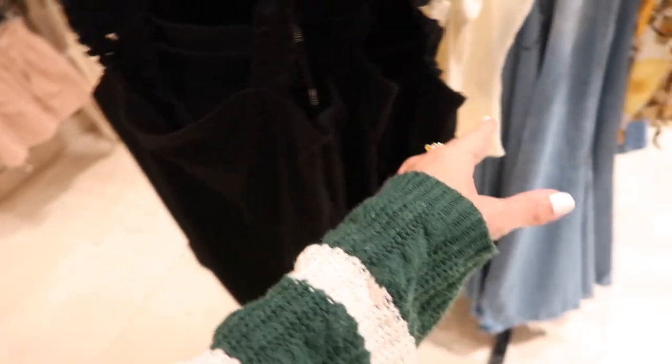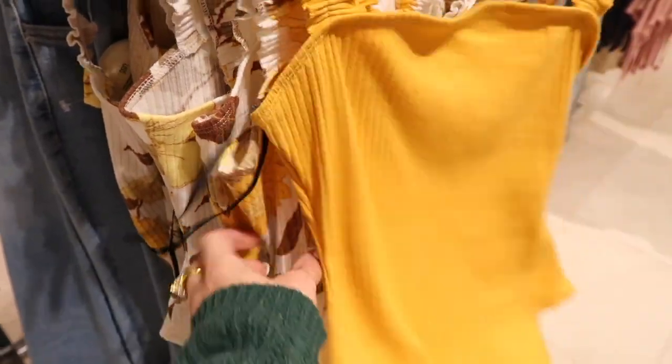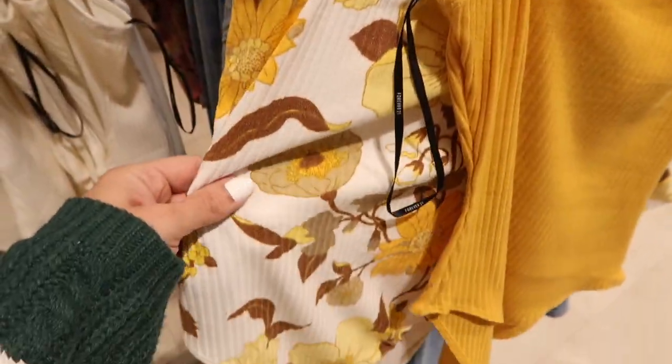New little gathered bodysuit — these have the square neckline, really nice stretchy ribbed fabric, more of a full back bodysuit. They're $17.99. Comes in the black, also the ivory, the gold, and then they have that gold floral — it's so pretty, like a 70s vibe.